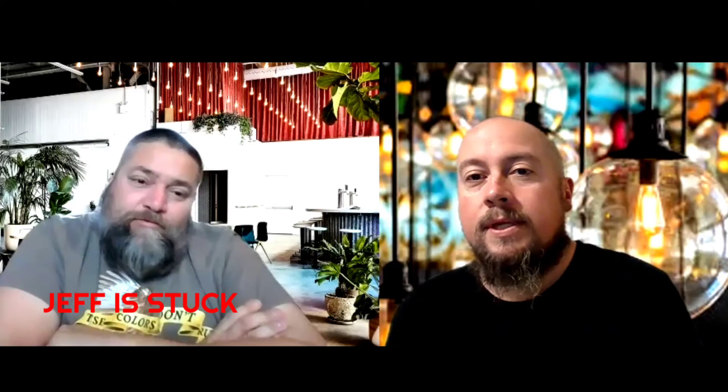Tonight we have a beer from Grimm Artisanal Ales, from Brooklyn, New York, founded in 2013. This particular beer was first brewed in 2016. It's 6.4 percent alcohol by volume and it contains Citra, El Dorado, and Mosaic hops.